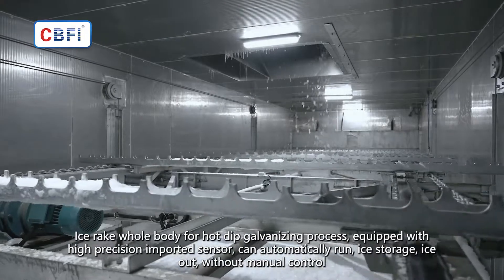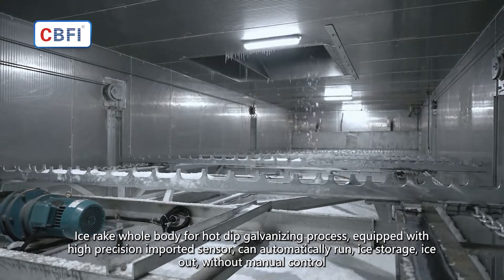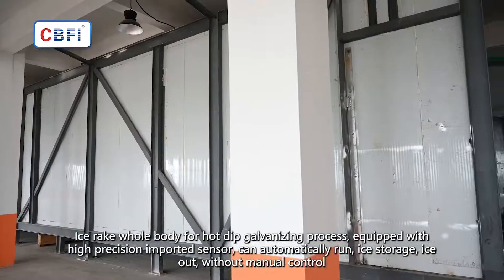Equipped with high precision imported sensors, the system can automatically run — ice storage and ice out — without manual control.